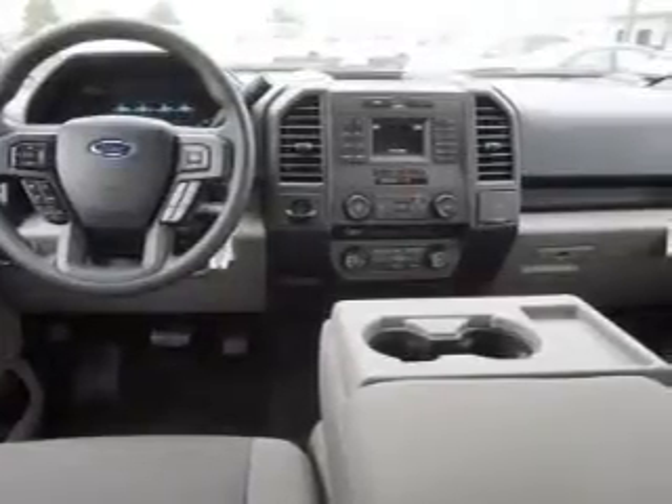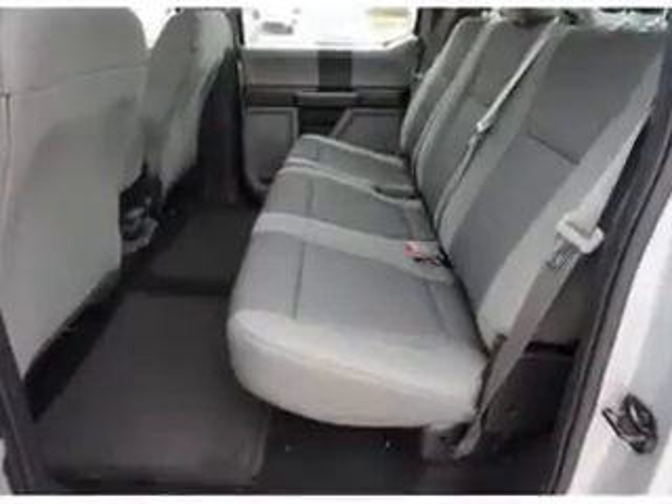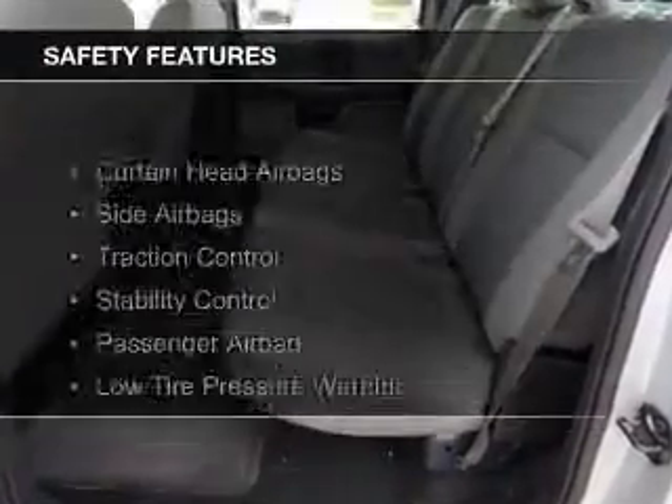Additional features include digital radio, digital audio input, remote start, and steering wheel controls. Safety was made a priority with these features.